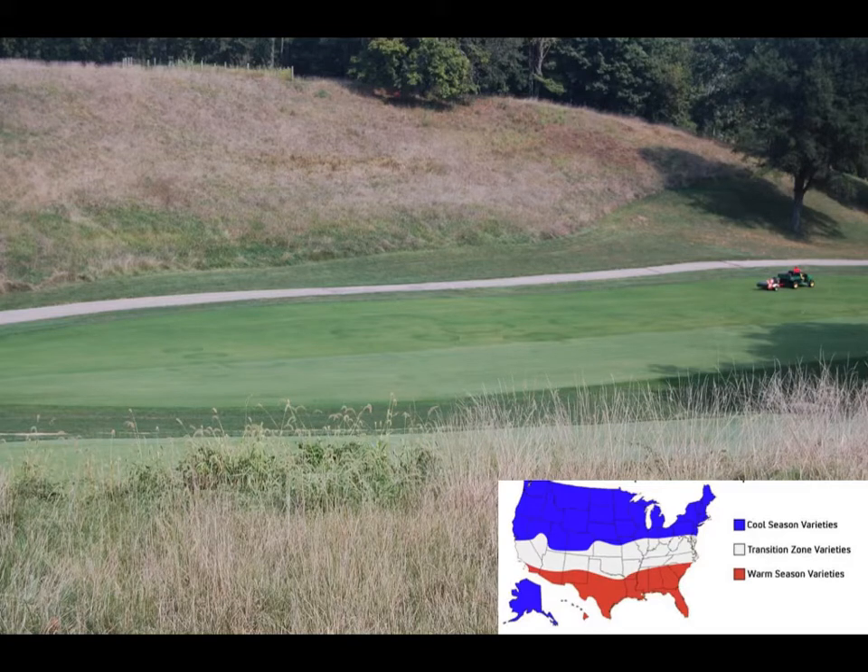If you were to draw a line from Washington, D.C., through Cincinnati, Louisville, St. Louis, and into Kansas City, this would roughly define the transition zone. Zoysia japonica is primarily used on fairways and tees. This picture is a zoysiagrass fairway at Hyde Park Country Club in Cincinnati.